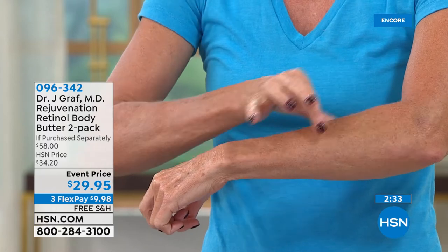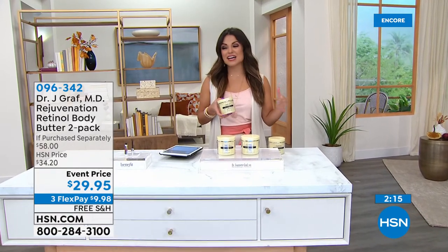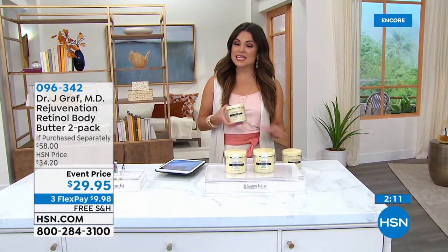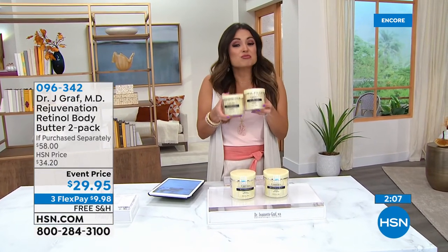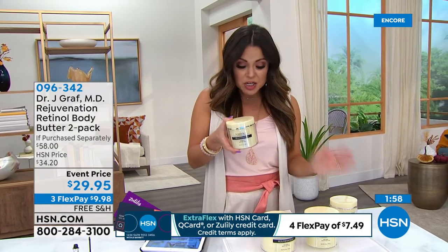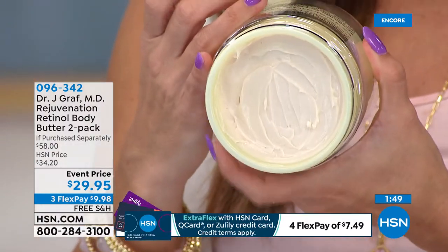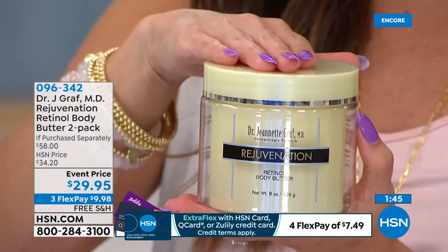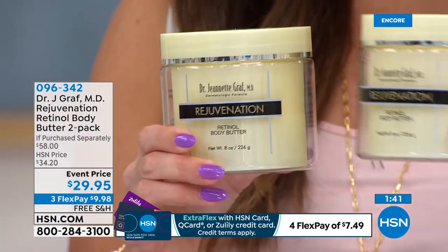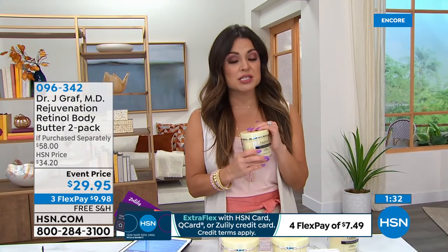Today you're not getting one for $29 - you're getting two for $29.95. Free shipping, three flex payments. As with everything else at HSN, full 30-day unconditional money-back guarantee. Even though there is retinol in here, the way Dr. Graff has put the formula together, everybody can use this. You don't have to worry about downtime - it's very, very nourishing. You can use it every single day. Men and women love it as well.